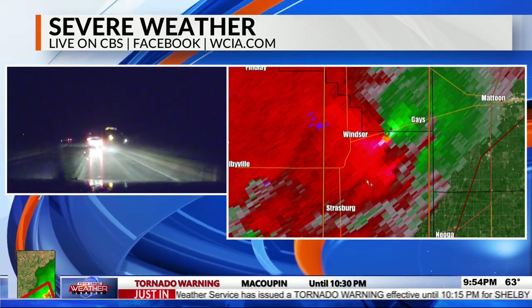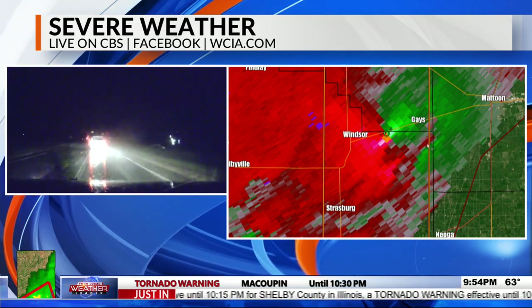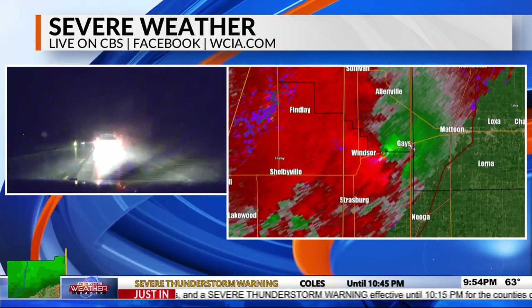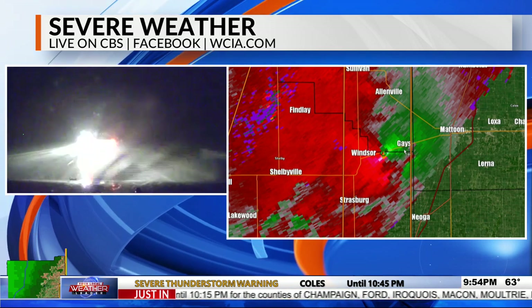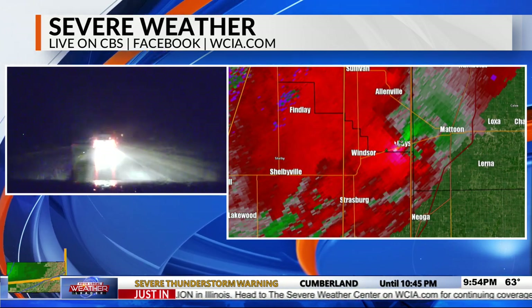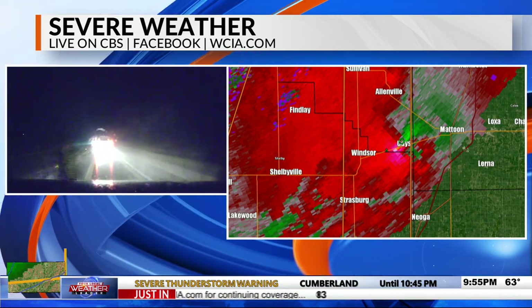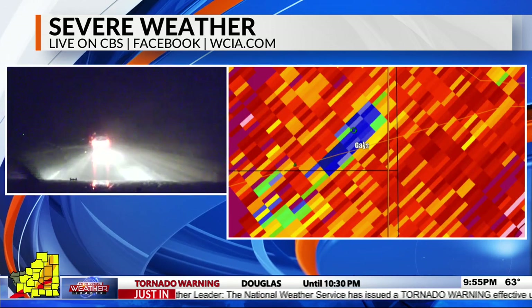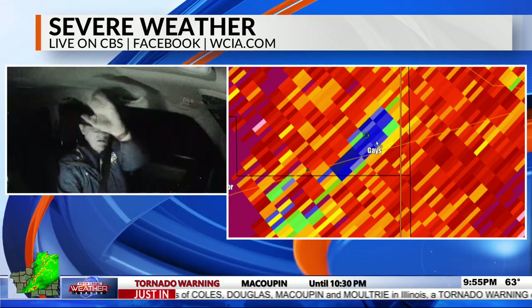Kevin asks the control room to have the Mattoon camera ready. The rotation between Windsor and Gaze on Route 16 is moving at 80 miles per hour. Kevin acknowledges that at that speed, radar cannot do its job properly — with scans coming every few minutes, a storm at 80 mph moves far between updates. The tornado has most likely already passed through Gaze. The correlation coefficient confirms: there's a tornado debris signature. Kevin states he thinks Gaze has taken a direct hit from a tornado.